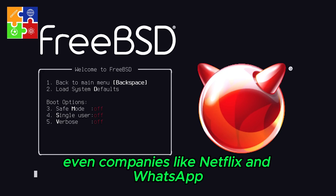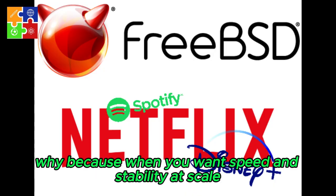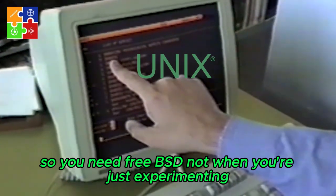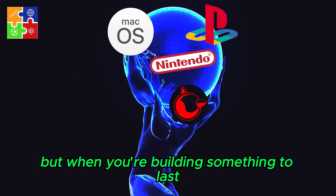Even companies like Netflix and WhatsApp have chosen FreeBSD under the hood. Why? Because when you want speed and stability at scale, you choose the system that just works — day after day, year after year. You need FreeBSD not when you're just experimenting, but when you're building something to last.